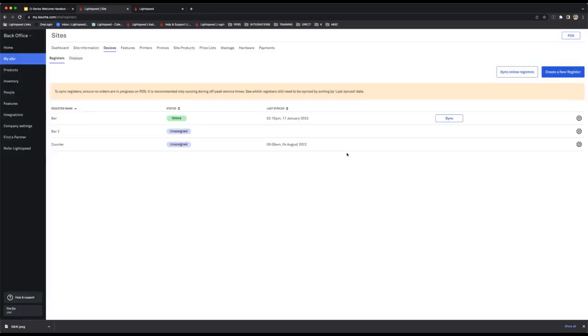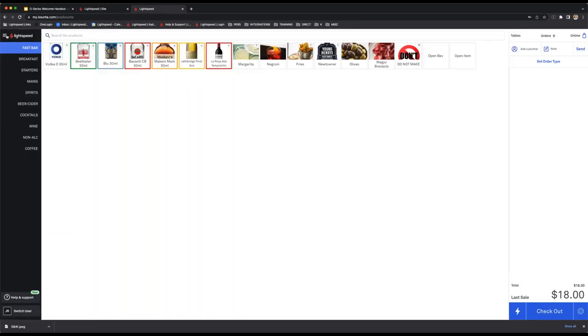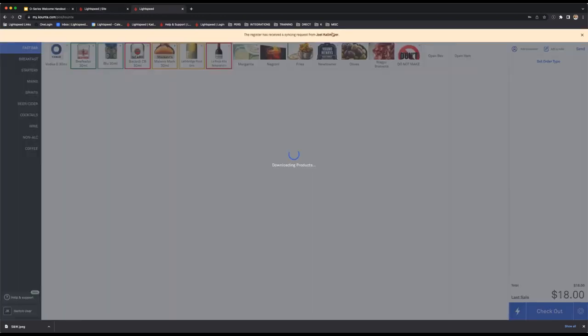Every time you make a change in the back office, you always want to perform a sync in the POS. Go to the three-bar menu at the top left to find the sync button. You can also do a remote sync from the back office — so if you're a manager at home and you've updated a new cocktail special, instead of calling someone on-site to sync all registers, you can sync all online registers remotely from the back office.